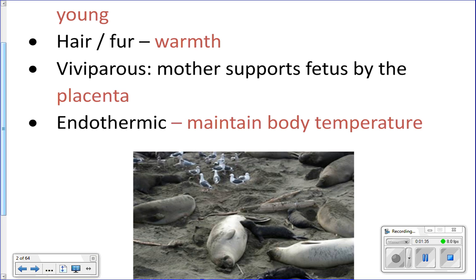A humpback whale has bumps on its face — those are actually the hair follicles of the humpback whale. They don't have a little hair sticking out, but the follicles are there. Mammals are also viviparous, meaning the females give birth to live young.